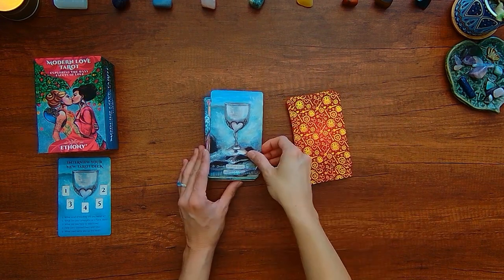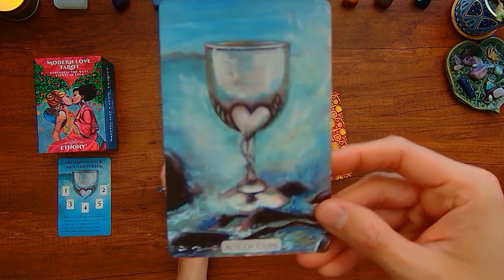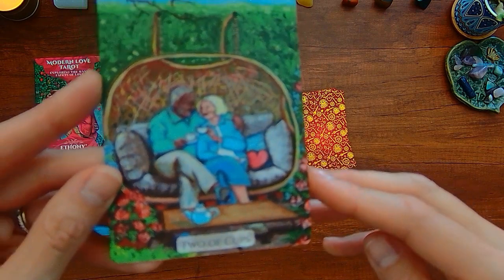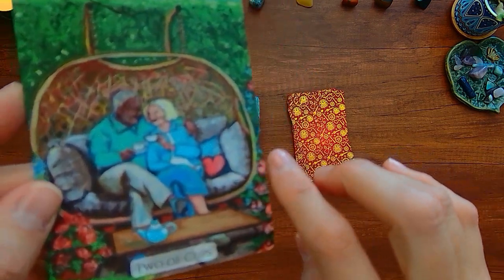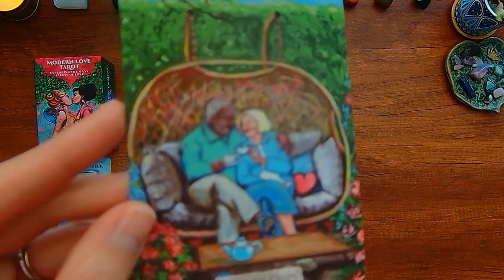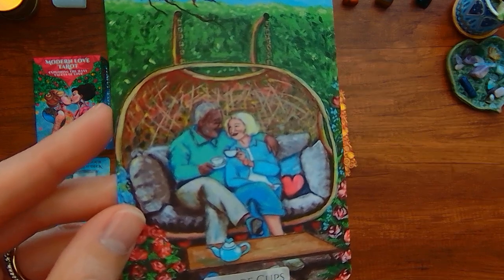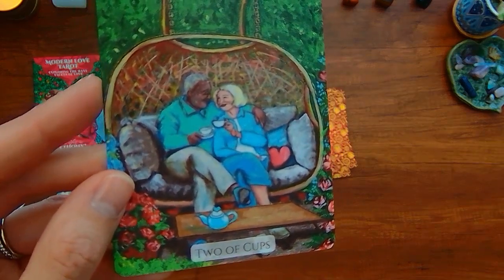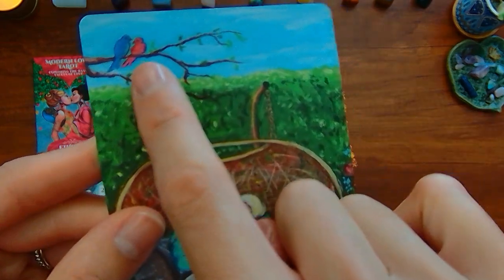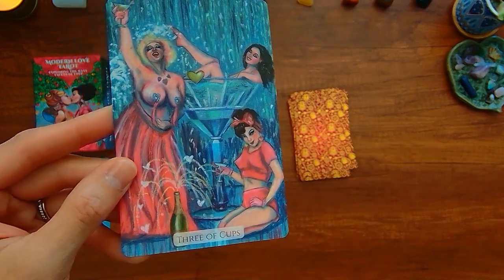So here with the cups — you have the Ace of Cups, it's a cup. You have the Two of Cups — you can see these people kind of enjoy each other's company, and there are two birds up here. You've got these partying Three of Cups going on.